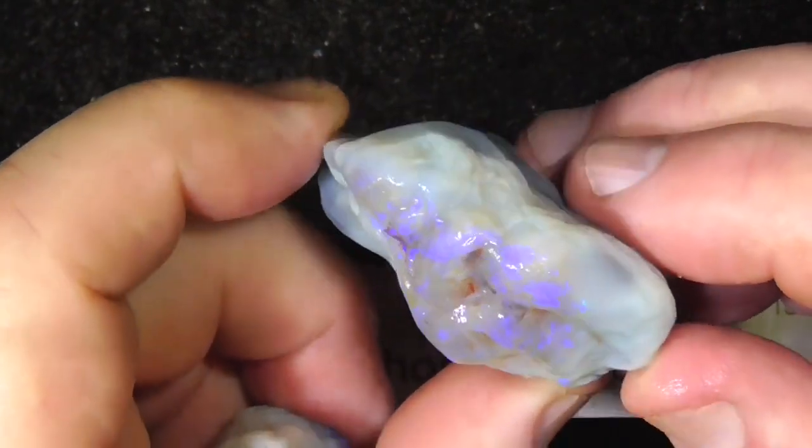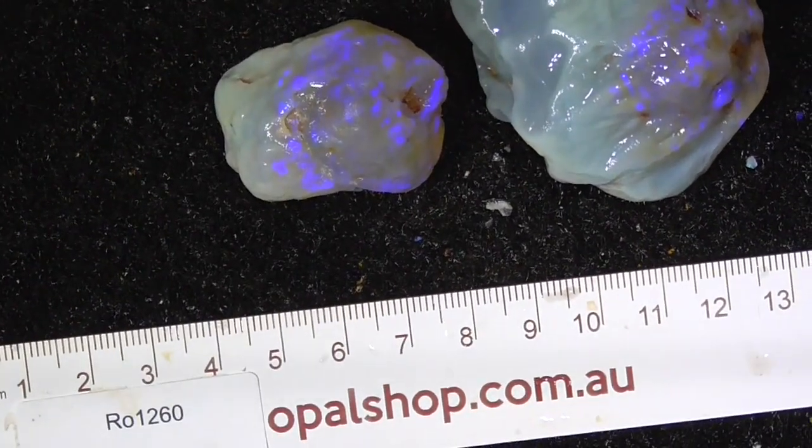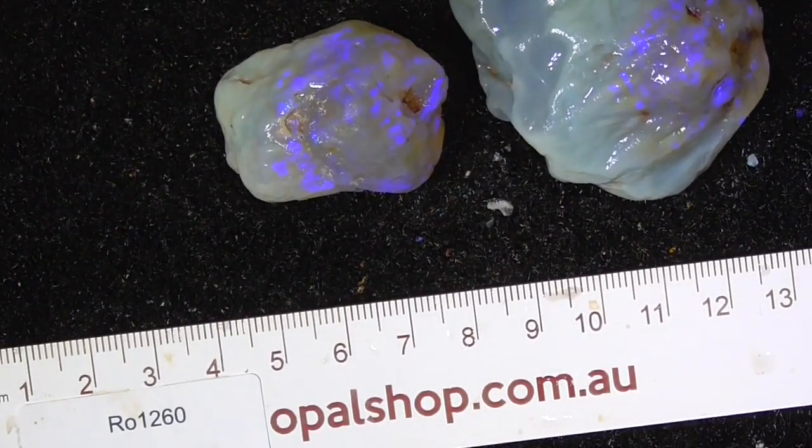A couple of nice big specimens — especially the first piece, I think that might facet, but I'm not an expert on faceting. Cheers!